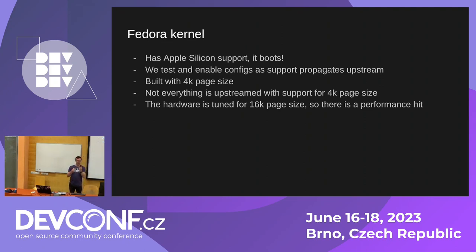There are actually three types of Fedora kernels that boot on Apple Silicon devices at the moment. The actual Fedora kernel — kernel-aarch64 — has partial Apple Silicon support merged. It boots, but it's more of a boot-to-shell experience; don't expect accelerated graphics and everything to work. We test and enable configs as support arises upstream. This is built with 4K page size, which is the most common page size across various CPU architectures, though not everything upstream has full support for 4K page size yet.